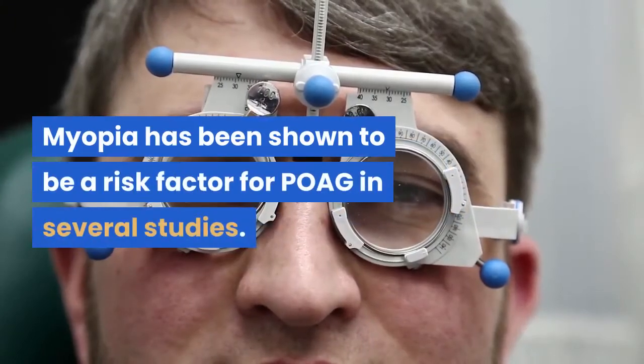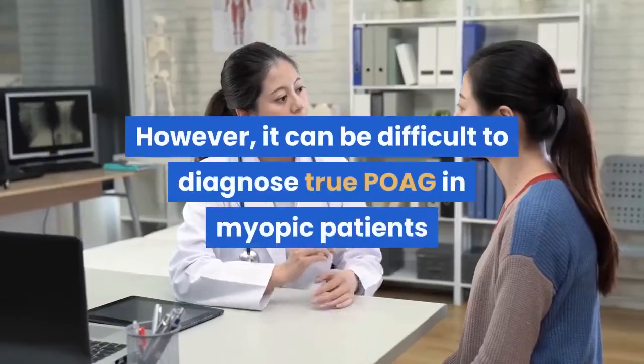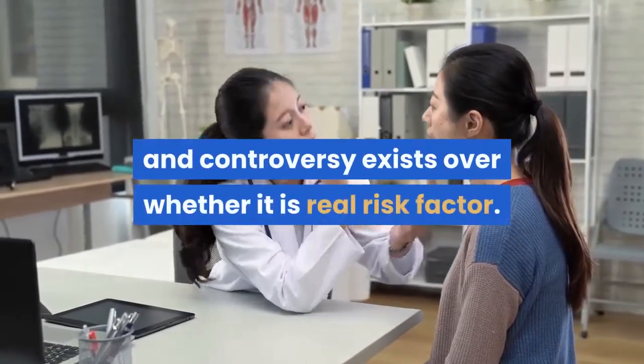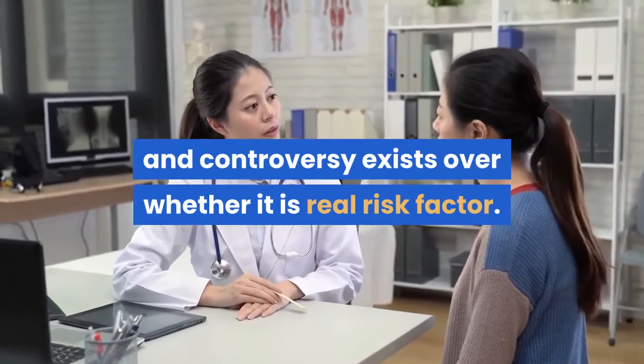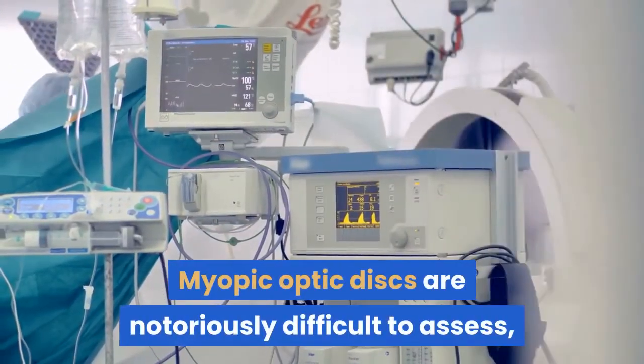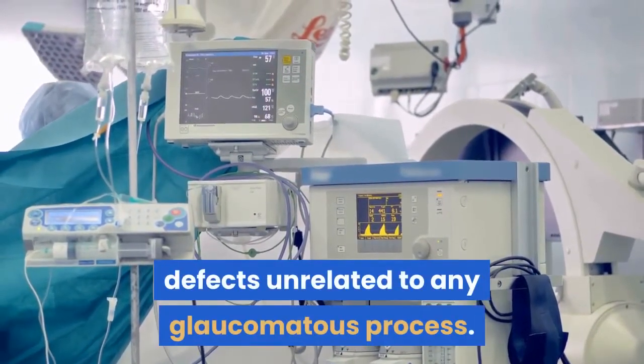Myopia has been shown to be a risk factor for POAG in several studies. However, it can be difficult to diagnose true POAG in myopic patients and controversy exists over whether it is a real risk factor. Myopic optic discs are notoriously difficult to assess, and myopic patients may have visual field defects unrelated to any glaucomatous process.